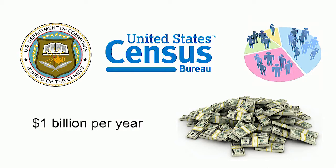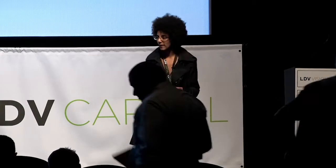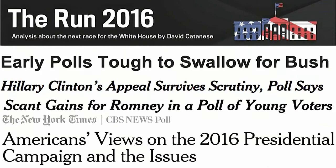The motivation for our project is basically that there are many government and non-government institutions that use costly methods of gathering data. The US Census spends about $1 billion a year trying to figure out the demographic makeup of its constituents. Pollsters are taking surveys, trying to figure out who's going to win the next presidential election.